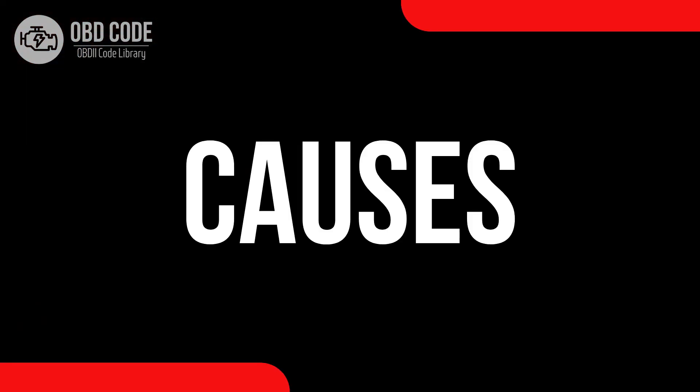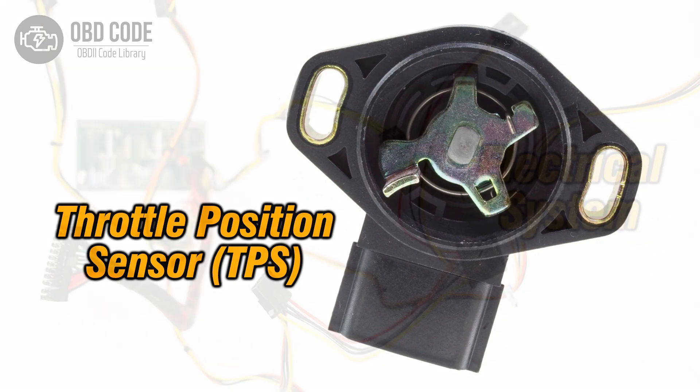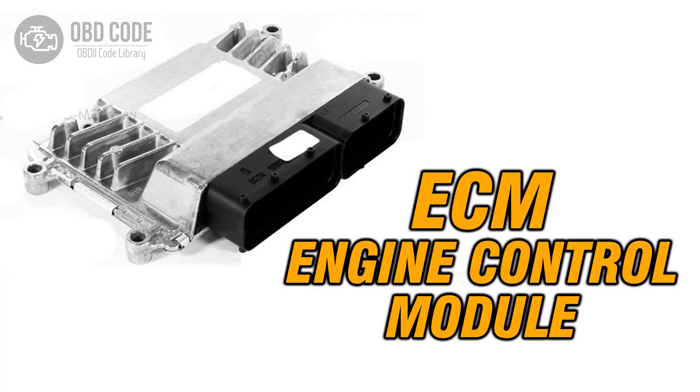Causes of code P0221: 1. Malfunctioning throttle position sensor or switch. 2. Wiring or connector issues within the throttle position sensor circuit. 3. Problems with the engine control module (ECM) affecting sensor readings.